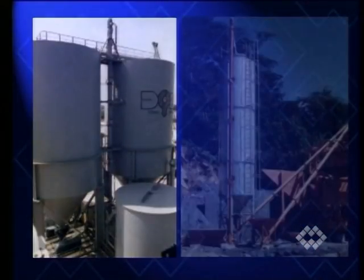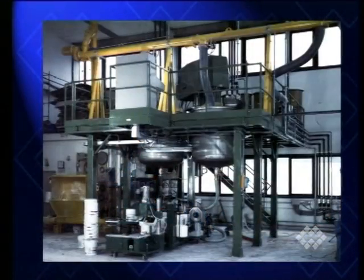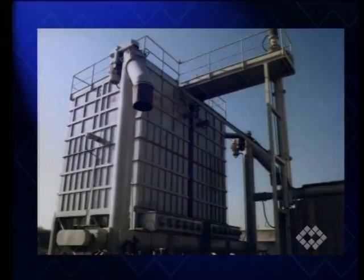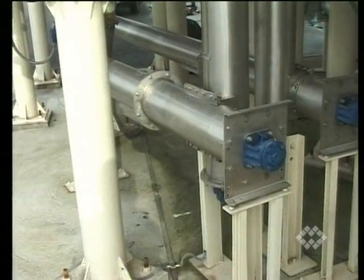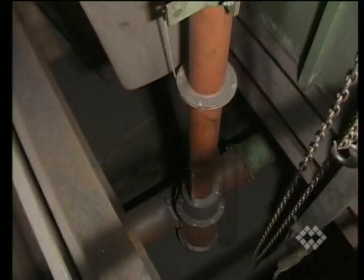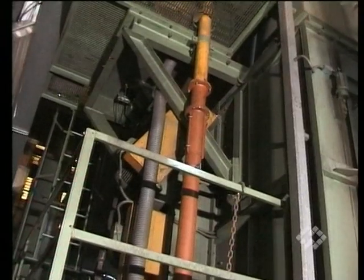WAM's vertical screw conveyor system for powder and granular material, as well as for sludge transportation, is suitable for many applications. Depending on the user's individual requirements, the system can be supplied with various drive options and accessories. In comparison with bucket elevators and pneumatic conveying systems, WAM's vertical screw conveyor system offers the following advantages: minimum overall dimensions.